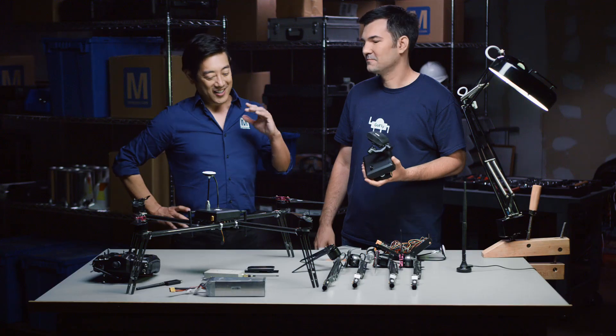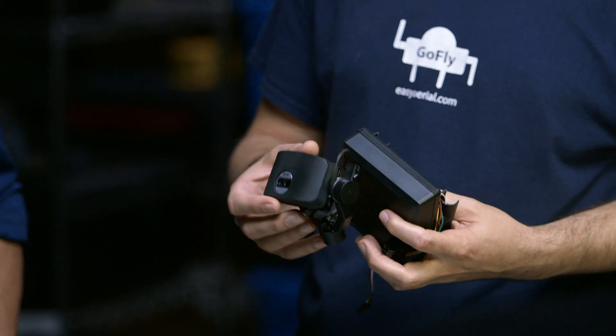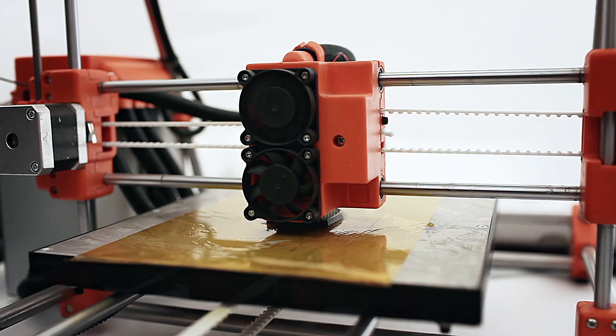The neat thing about it is that it's actually lighter than your average GoPro camera. That's fantastic, because weight has got to be a huge issue. Absolutely — the lower the weight, the longer the flight time. I can see that the camera case is actually 3D printed. This is a high-end 3D print built specifically for this setup.